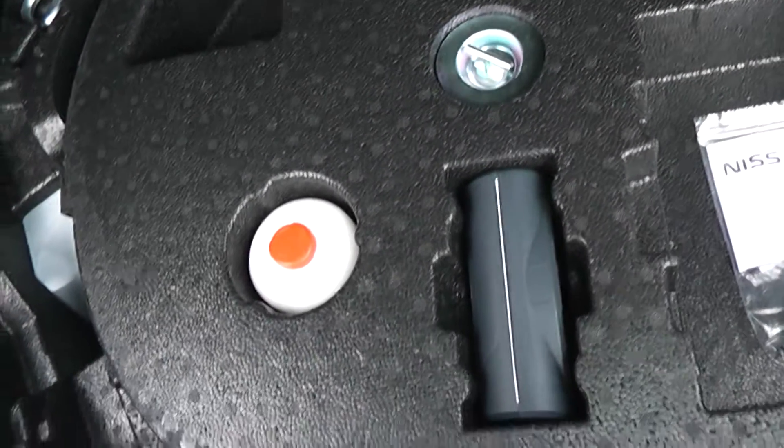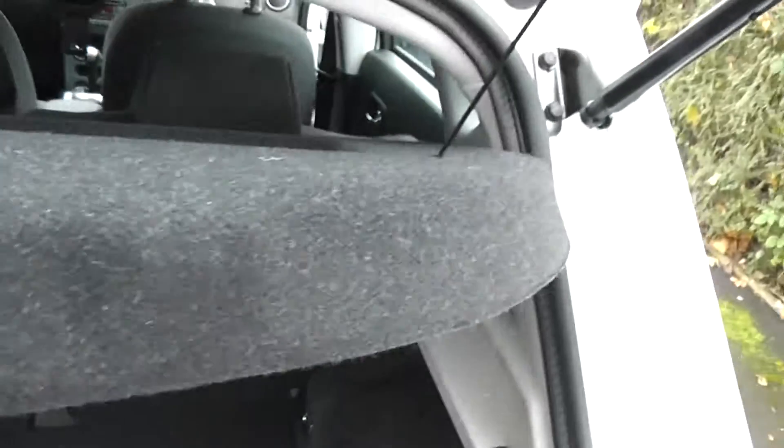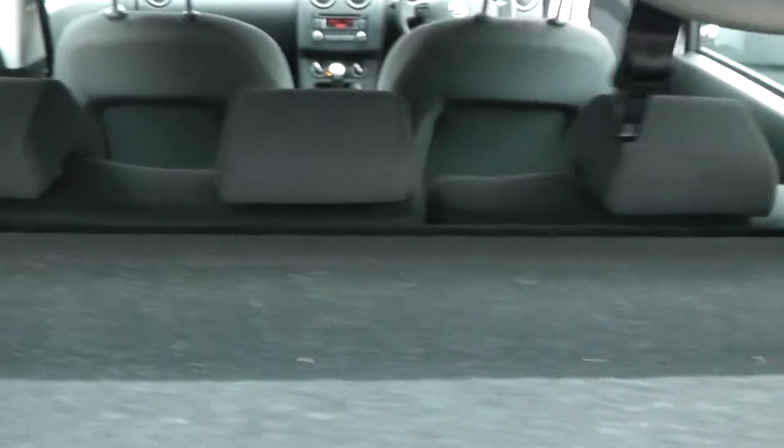Take a look in the boot — it's a very good size. Underneath is the puncture repair kit. It also comes with parcel shelves and 60-40 split rear seats.